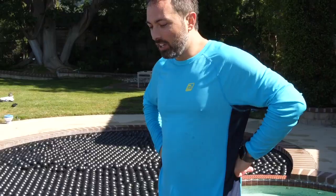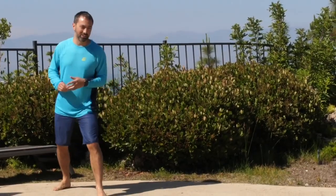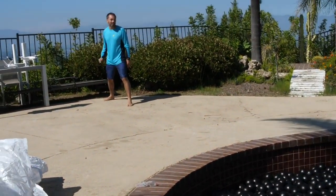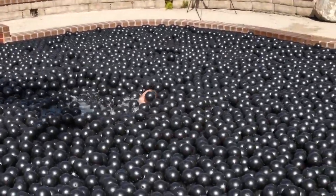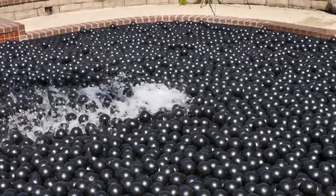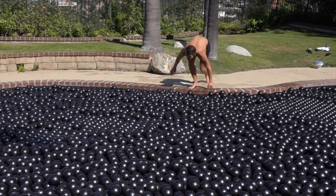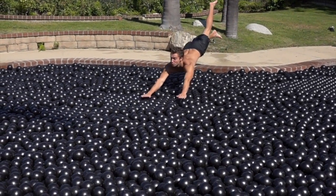It looks as though you can like float on the top, so I'm gonna see if I can run across these shade balls — it's gonna end poorly, I'm sure. Similar attempts to slide across the surface of the shade balls were also doomed to failure.